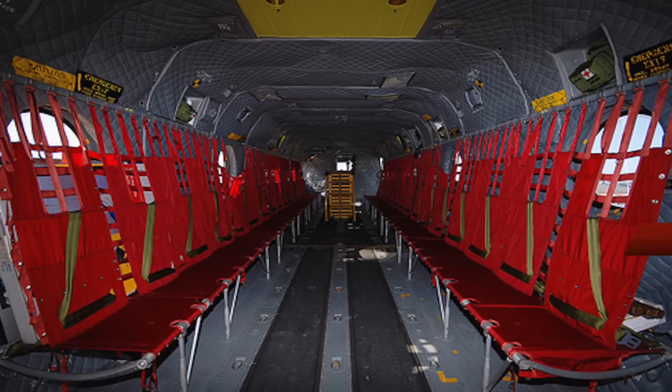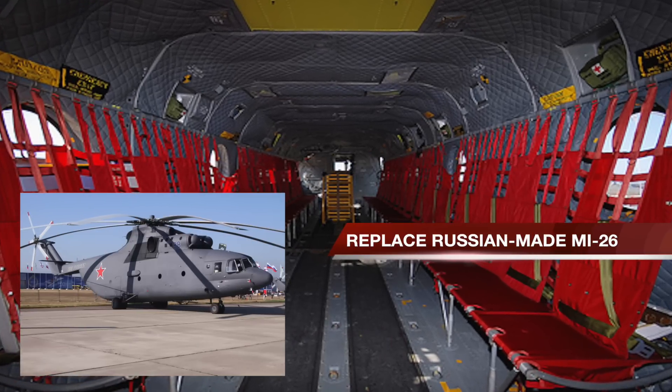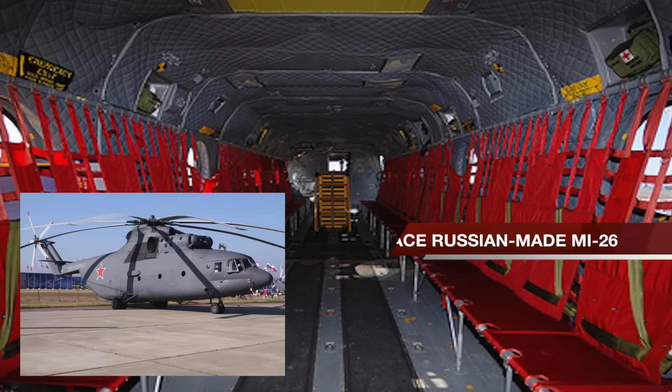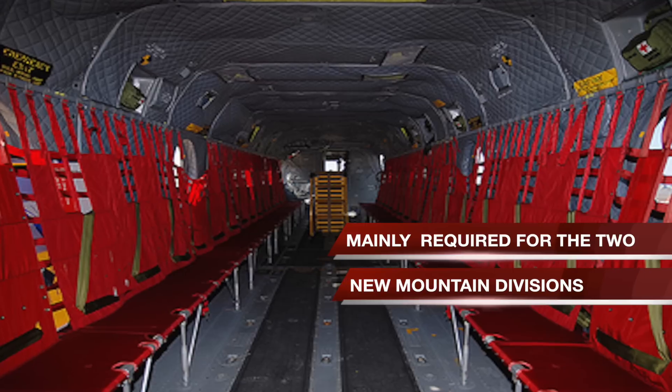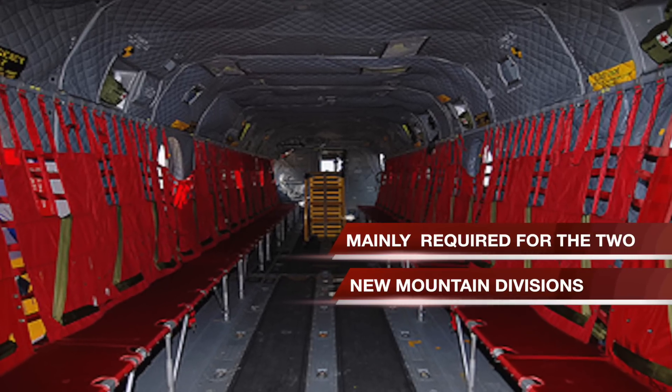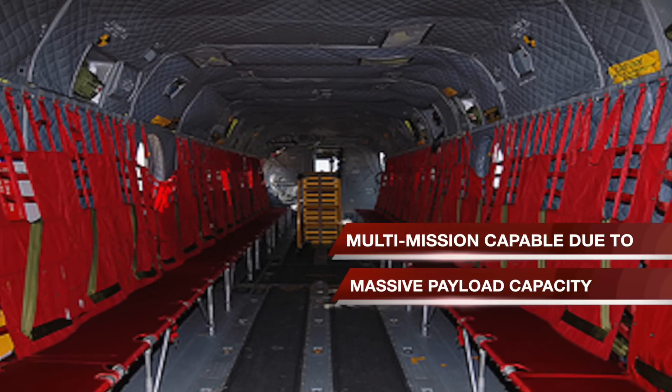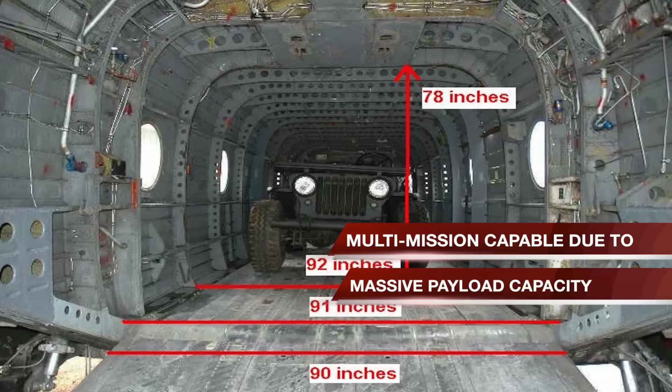The Chinook will replace Russian-made Mi-26 heavy lift helicopters. Chinooks are mainly required for the two new mountain divisions being raised by the Indian Army. The helicopter can be used in many missions due to its massive payload capacity.